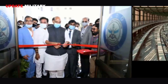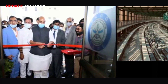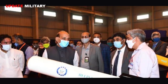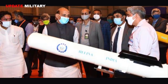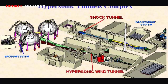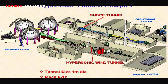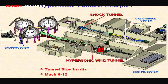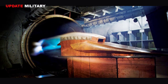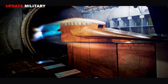An advanced hypersonic wind tunnel test facility was inaugurated at the Defense Research and Development Organization in Hyderabad on Saturday. The HWT test facility is a pressure vacuum-driven enclosed free jet facility having a nozzle exit diameter of 1 meter and will simulate Mach number 5 to 12. Mach represents the multiplication factor to the speed of sound. The facility has the capability to simulate hypersonic flow over a wide spectrum and will play a major role in the realization of highly complex futuristic aerospace and defense systems.